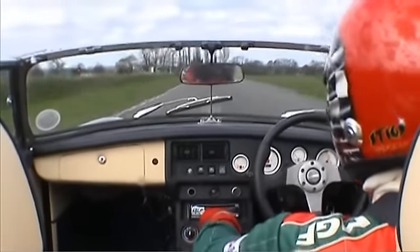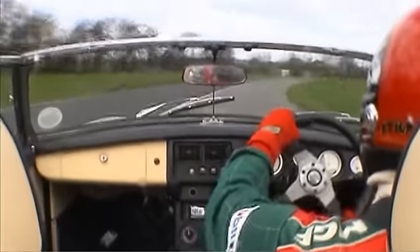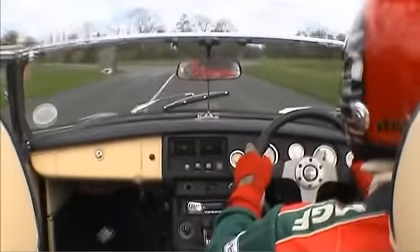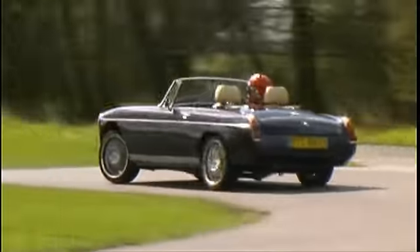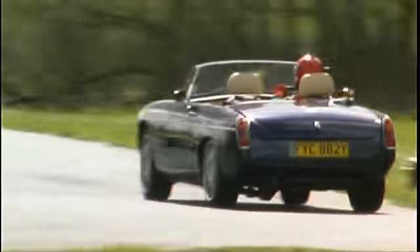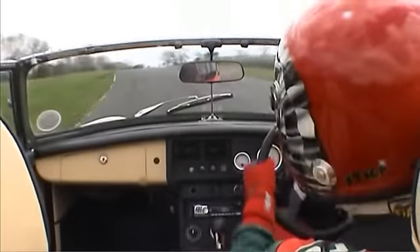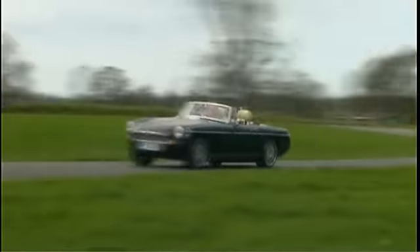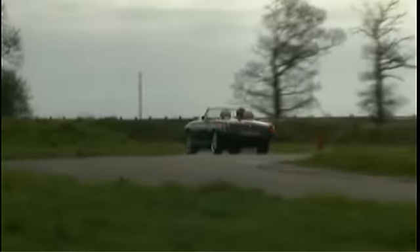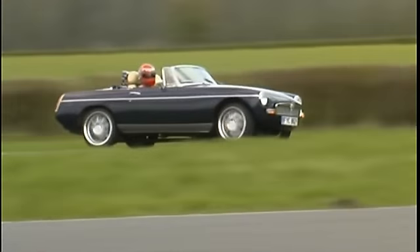Now as you might expect, Stuart's not fitted a monster engine without giving the suspension some thought. And like Pip Hyam, he's headed for Hoyle Engineering and the company's complete front and rear suspension. It's certainly going to have its work cut out today. And he's not forgotten the brakes, with 325mm cross-drilled and vented discs clamped to four-pot callipers at front, and solid discs and callipers out back.